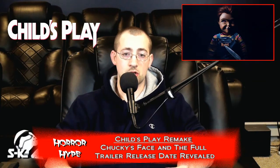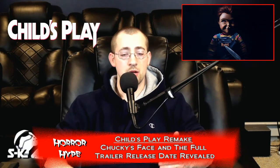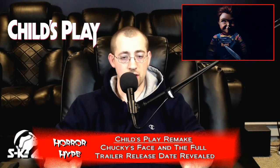So what do you guys think? Do you like the poster? Do you like the look of Chucky that we've seen so far? Are you excited about the trailer? Do you think we're going to see Chucky in action? Let us know your thoughts in the comments below. Please shoot us a like, subscribe to the page if you like what you're seeing, and we'll catch you next time guys.